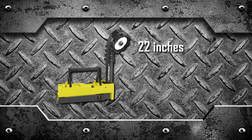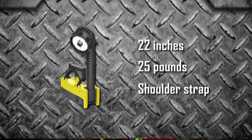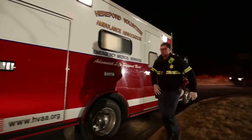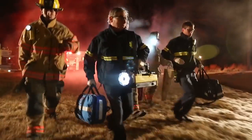Sized to store on most fire and utility vehicles, light enough to carry by hand or on the shoulder, and small enough to fit into some pretty tight spaces. The portable scene light goes anywhere you need it to go — quickly, easily, without slowing you down.